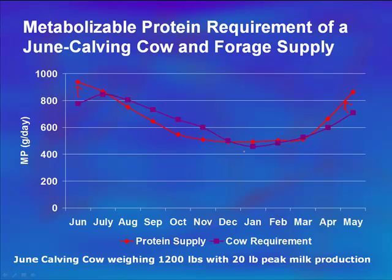It's interesting to look at those months we typically think of as needing supplementation — December, January, February — where protein available from range is matching up pretty closely with what she needs. This is from dry dormant grass. Time of weaning will also have an effect here: if we're weaning those calves in December at six months of age, that's obviously going to change the picture versus leaving those calves on the cow until February or March.